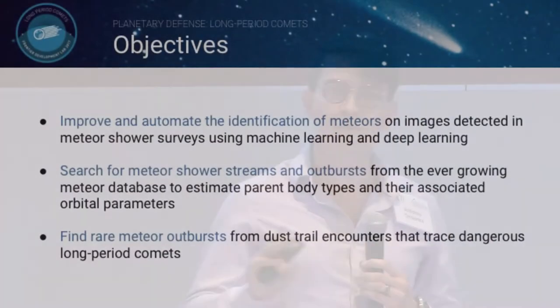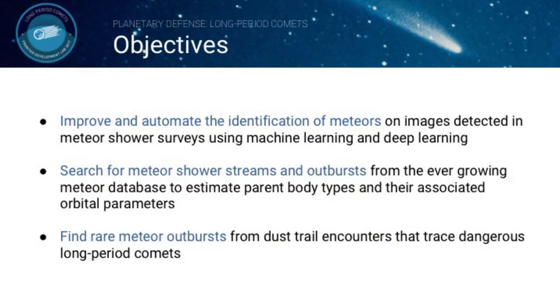These were our three main objectives for this summer. The first was to improve and automate the identification of meteors in video surveillance surveys of the sky using machine learning. The second was to search for meteor shower streams and outbursts in these huge databases of meteor orbital data. And the last one, the key point, is that we wanted to find rare meteor outbursts that could be related to long period comets.